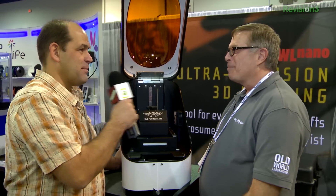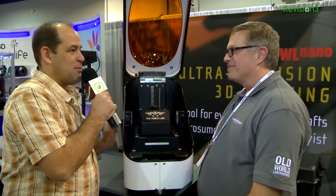I'm excited. When's this going to ship? Eight weeks. Donnie, thank you so much. Thank you very much.